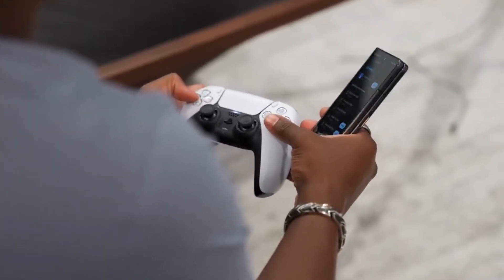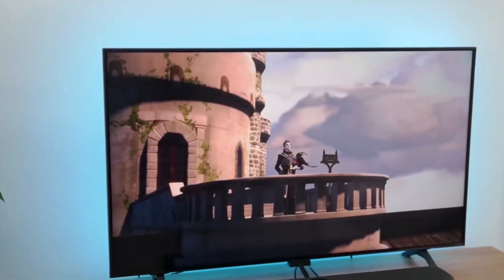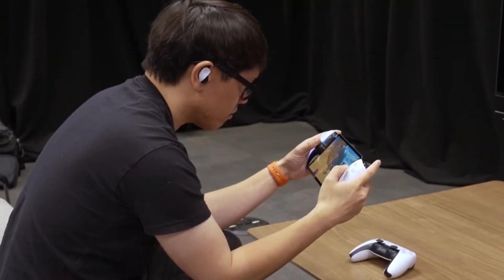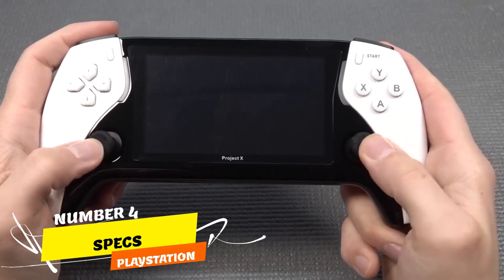It's worth noting that the 8-inch screen size surpasses the 7-inch panels found on both the Nintendo Switch and Steam Deck, offering gamers a more expansive visual experience.